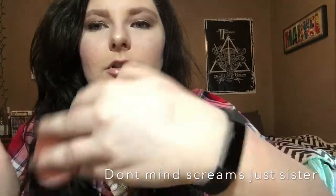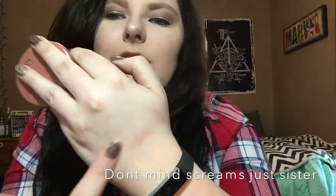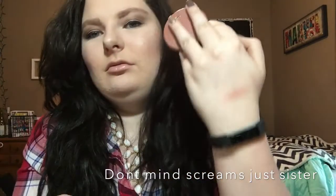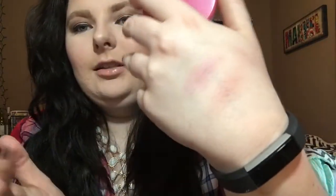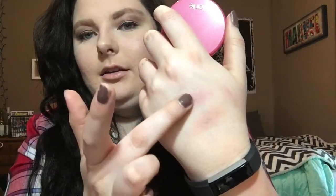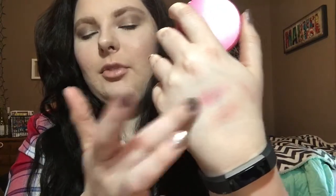So here's a quick swatch — this is Exposed. It's so pretty, just like a nude with a hint of pink, kind of brownish, but it's really good for everyday use. The next one is Blushing Bride — it's like a mauvy pink. I always use my middle finger for eyeshadow and everything, so I promise I'm not flipping you off. Both colors are really good for everyday use, especially Blushing Bride in the fall.